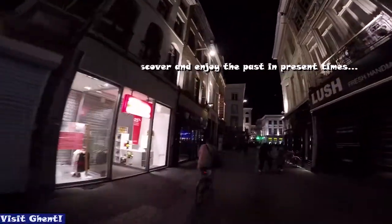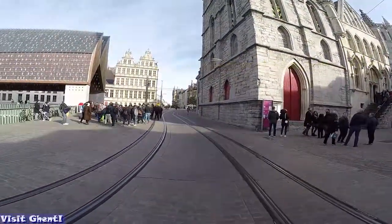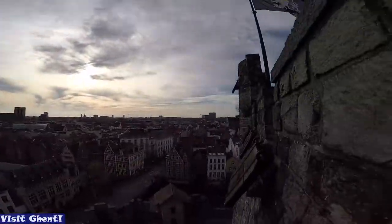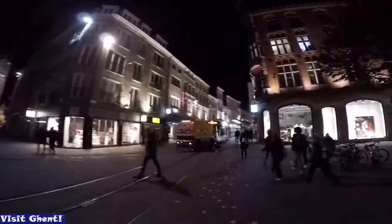If you want to discover and enjoy the past in present times, if you want to enjoy an international atmosphere and have a taste of Belgium, especially in the literal sense, Ghent is definitely the place to go. A short break over a weekend would be just enough for a time travel to the past, offering a most artistic bohemian state of mind and spirit.